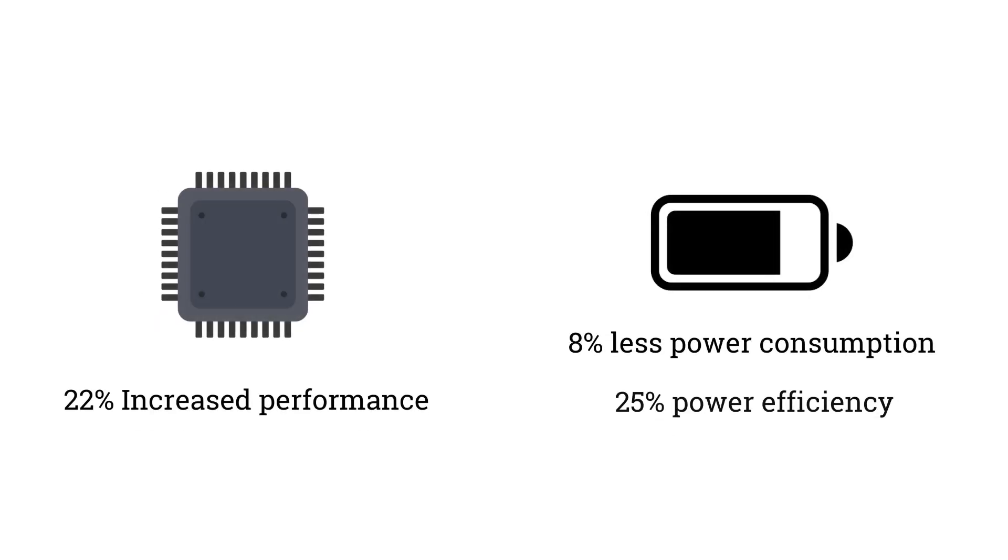Compared to the previous version of Mediatek processors, this chip offers 8% less power consumption, 22% better performance, and 25% greater power efficiency.